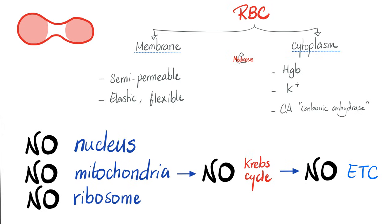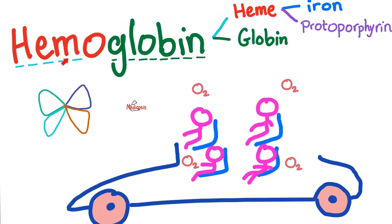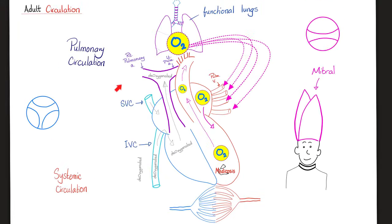The red blood cell has a membrane and a cytoplasm. Does it have a nucleus? No. No nucleus, no mitochondria, therefore no TCA cycle and no electron transport chain, therefore no oxidative phosphorylation for the red blood cell. Also no ribosomes. The red blood cell contains hemoglobin, which is made of heme and globin — the heme is made of iron and protoporphyrin. What's the job of hemoglobin? It's like a taxi cab — it carries four passengers, four oxygen molecules. The hemoglobin of the red blood cell carries oxygen to the cells, and the cells dump carbon dioxide, which the hemoglobin then carries back.